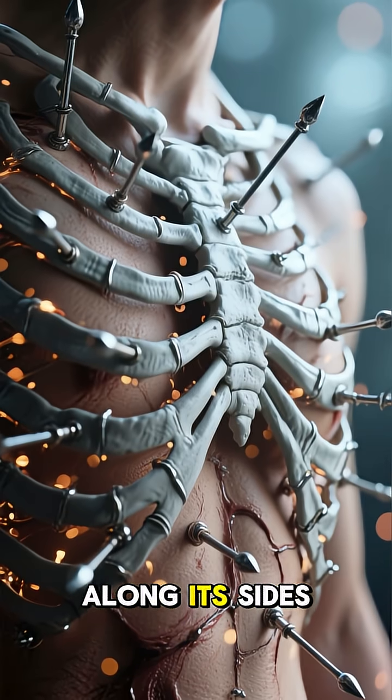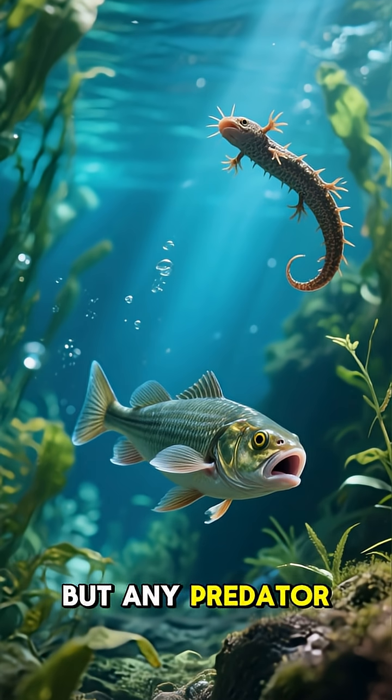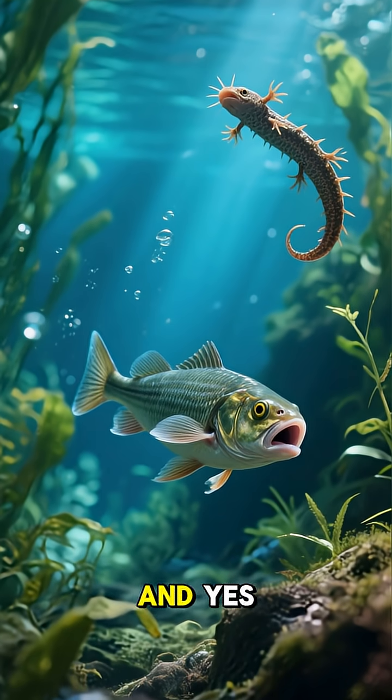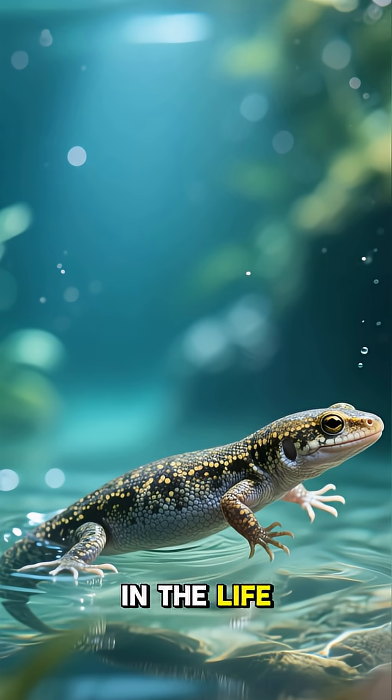Watch as the ribs pierce out along its sides. They're actually quite harmless to the newt itself, but any predator trying to eat one of these bizarre beasts would be in for a nasty surprise. And yes, they do occasionally eat each other. Just another day in the life of a newt.